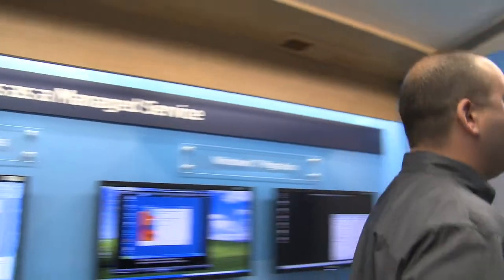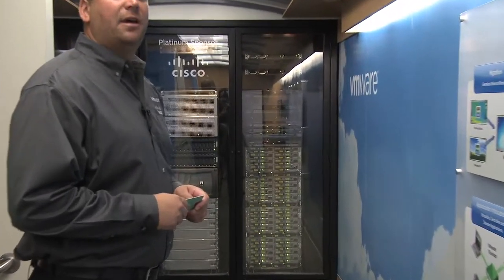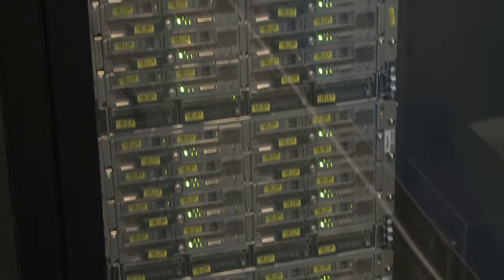All of this information and all of this technology is equipped within the VMware Express over here in our data center, where we have Cisco UCS, EMC Storage, and VMware View, vSphere, and vCenter software.